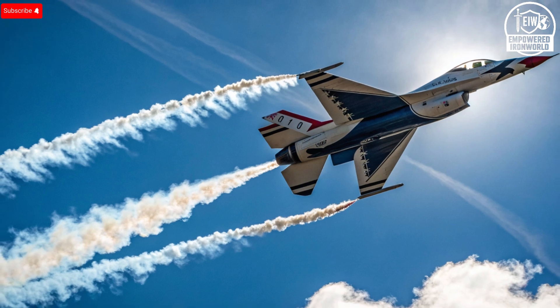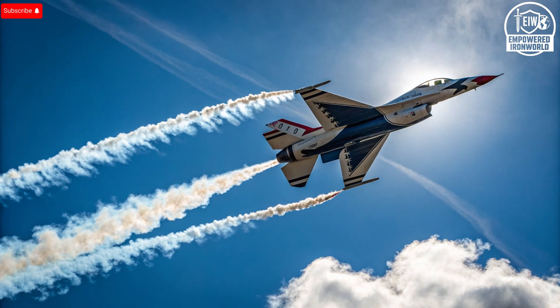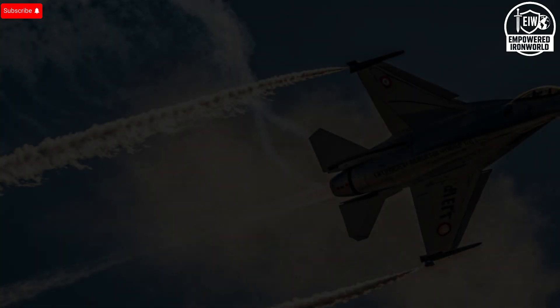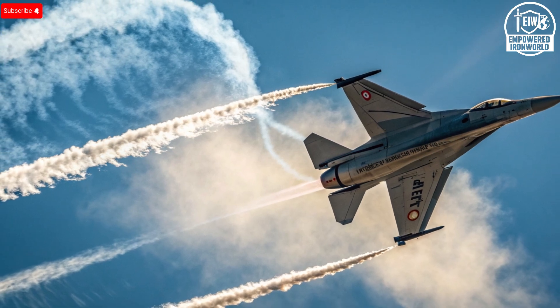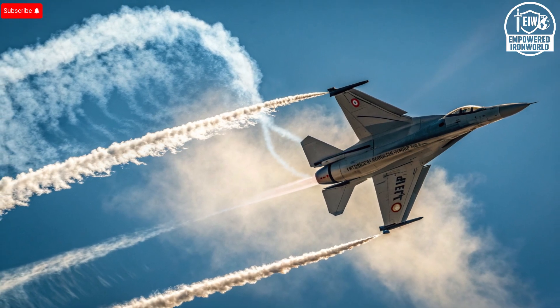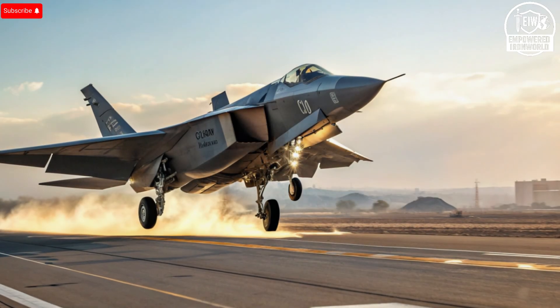Performance is where this jet truly earns its reputation. Beneath its sleek surface lies a pair of engines capable of propelling it to speeds exceeding Mach 2 — more than twice the speed of sound — enough to chase, evade, and outmaneuver almost any target in the sky. The engines are smart, adapting in real time to altitude, temperature, and mission type, optimizing fuel efficiency and thrust. This gives the jet the ability to handle both long-range missions and rapid air combat without refueling. Its advanced flight control computer constantly analyzes air pressure, wind speed, and pilot input to maintain perfect balance even during extreme maneuvers. With thrust vectoring capabilities, the jet can perform near-impossible aerial stunts while staying fully locked onto its target.